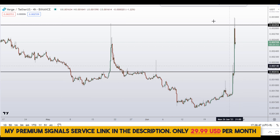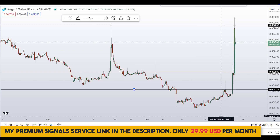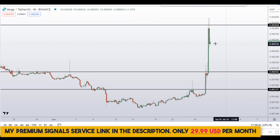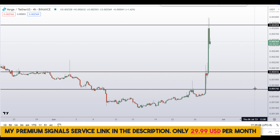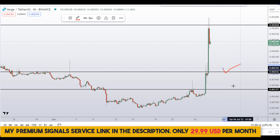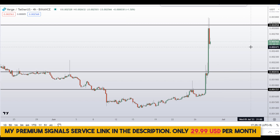Another level I'll be looking at is around 0.01727, which also shows a clear area of support and resistance. These are the two levels I'll be looking to buy. If the entry makes sense to me, I'll issue a buy alert on my private signal service with the exact entry and targets — check the link in the description.